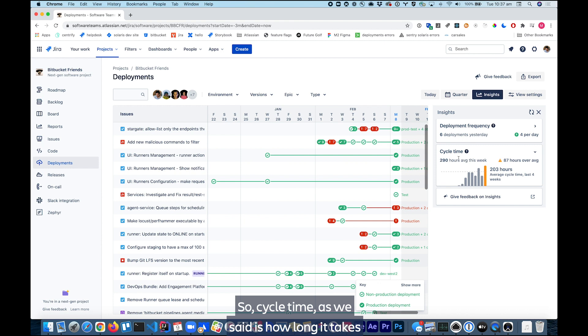Today we are talking about the cycle time beacon. Cycle time is how long it takes to get from the first commit to a production deployment. This week we are averaging 290 hours, which is up by 87 hours over the average — so that's not great. Less cycle time is better. Over four weeks, we are averaging 203 hours of cycle time, and we can see in this chart week by week how we're doing based on the average, which is the dashed line.